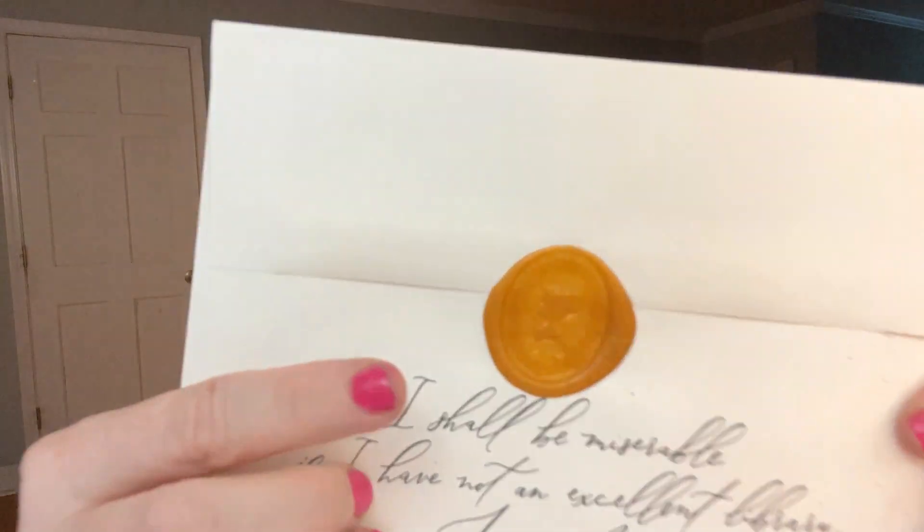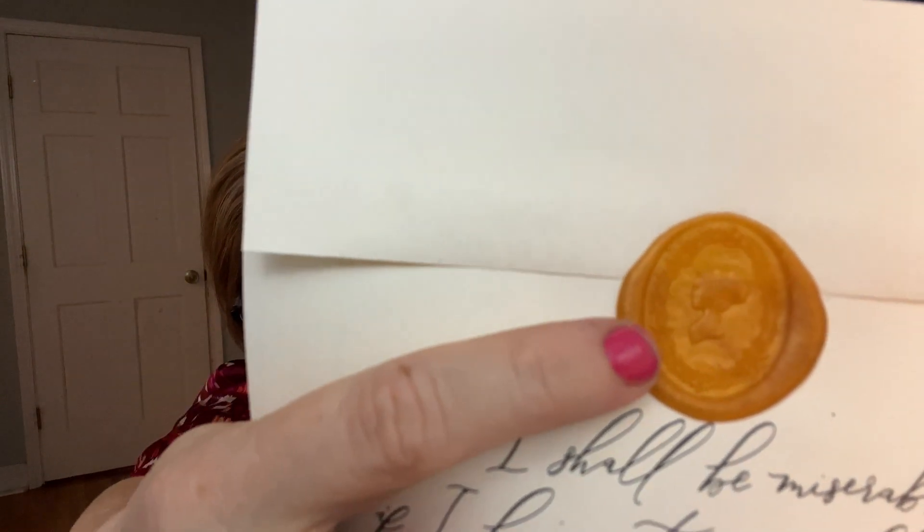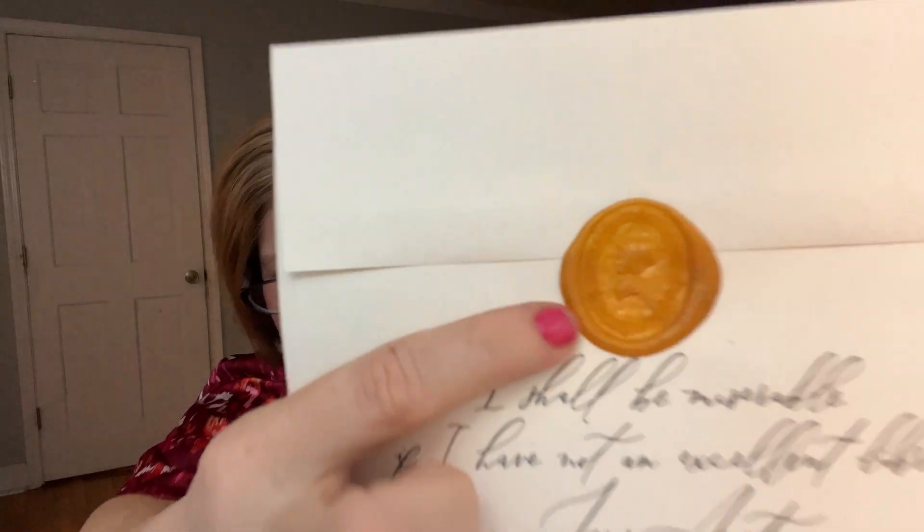When you open it up — oh my goodness! This is a quote from Jane Austen. I wonder if this is a Jane Austen book. It says 'I shall be miserable if I have not an excellent library.' And then it's got a wax seal — oh my goodness! I think we need to bring back the wax seals, they're so fun.